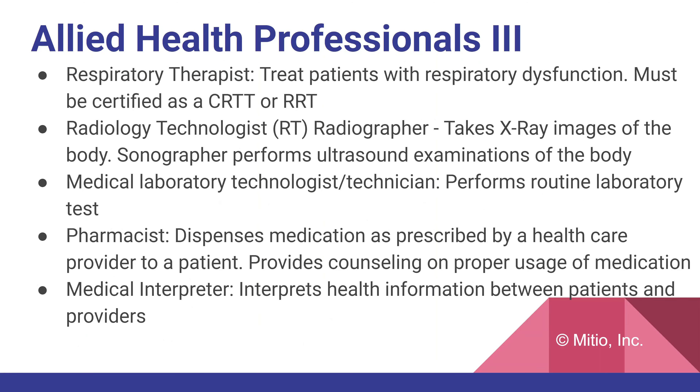The respiratory therapist treats patients with respiratory dysfunction and must be certified as a CRTT or RRT. A radiology technologist, RT, also called a radiographer, takes x-ray images of the body. A sonographer performs ultrasound examinations of the body. The medical laboratory technologist or technician performs routine laboratory tests. The pharmacist dispenses medication as prescribed by a healthcare provider and can also provide counseling on proper medication usage.